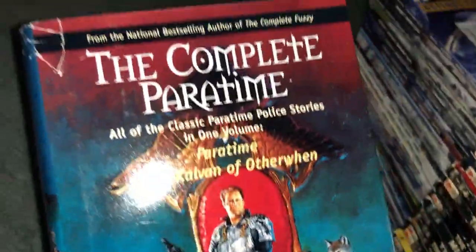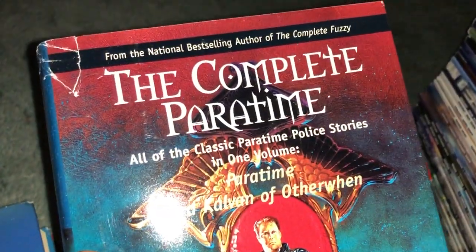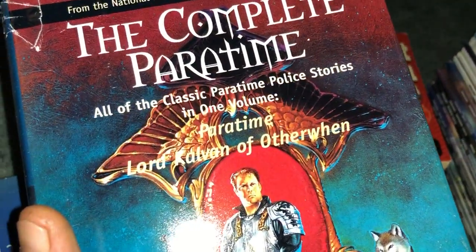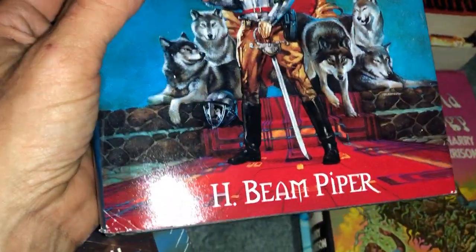You got to go quick — when you're working you can't take too long to look at stuff, just got to put it aside, and sometimes you forget and end up with the same book. We got The Complete Paratime — all the classics in one volume. This one is the Paratime Police stories. I'm not too familiar with H. Beam Piper. Also the Death World Trilogy by Harry Harrison, in really nice condition.